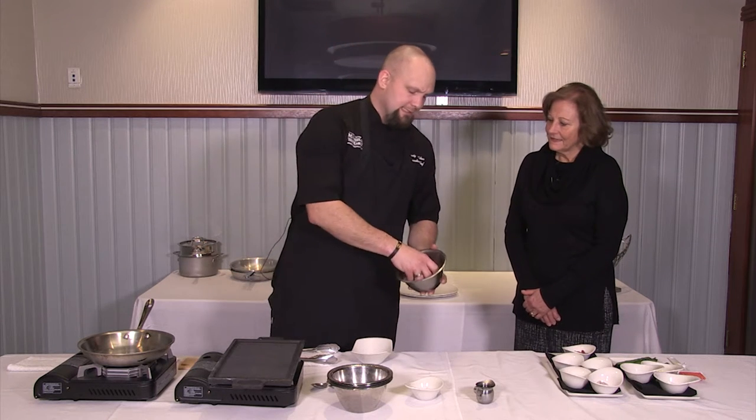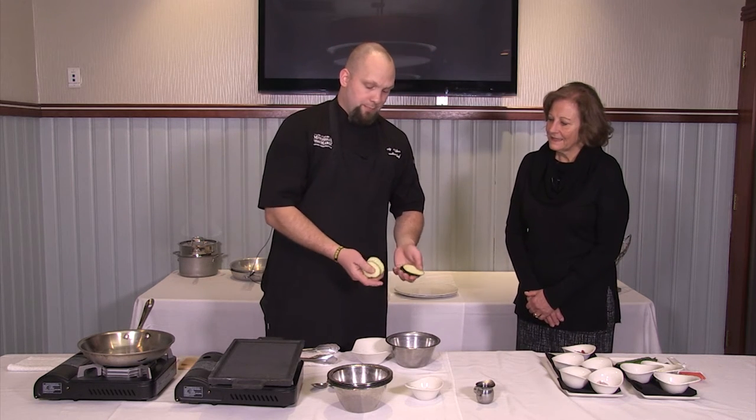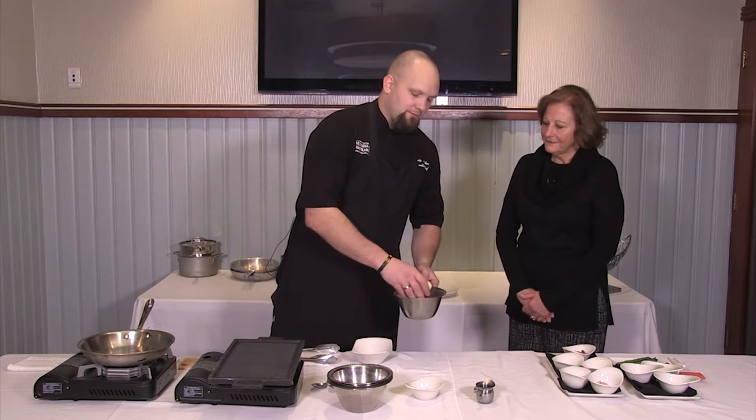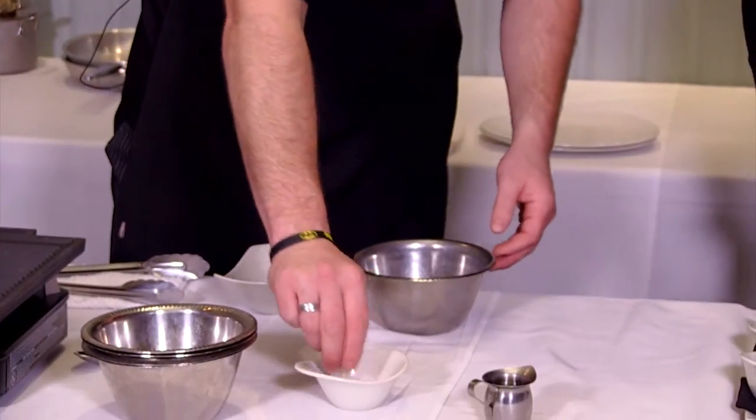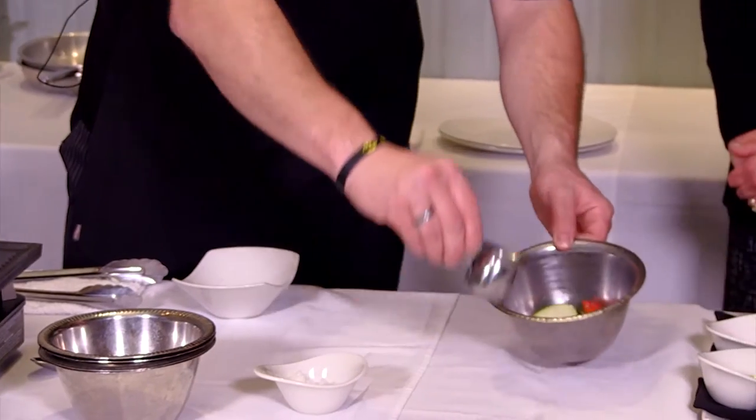I've already got some cut zucchini — basically just fresh. That's the biggest thing I can teach you anywhere. Cut on a little bit of a bias to make them pretty. I've got a red pepper and a yellow pepper. We're just going to season that up with a little bit of salt and pepper and a little bit of olive oil.